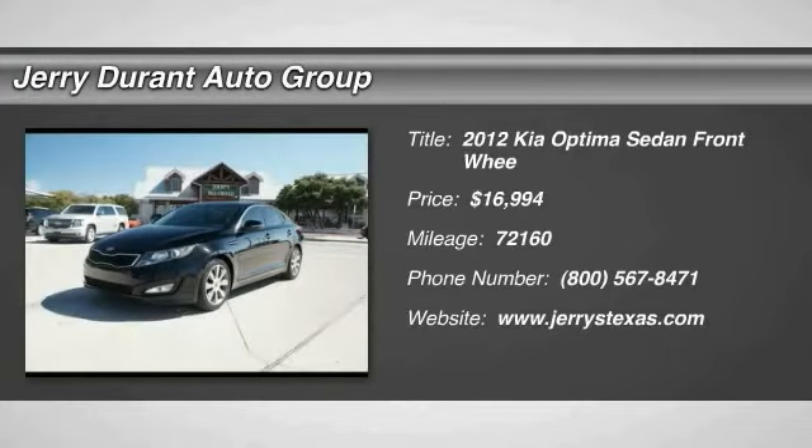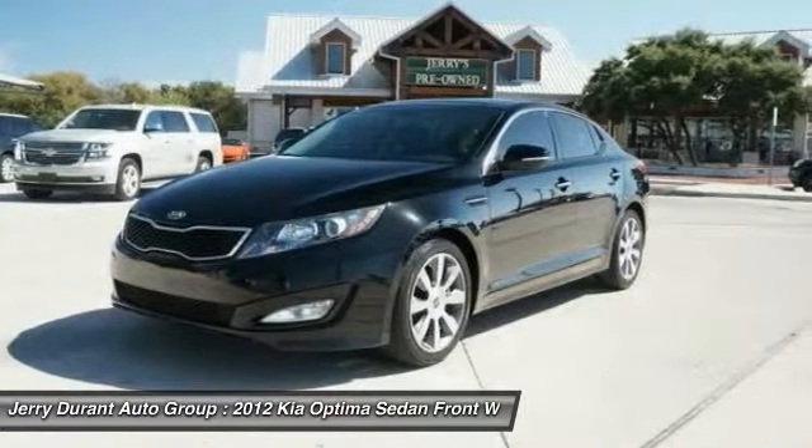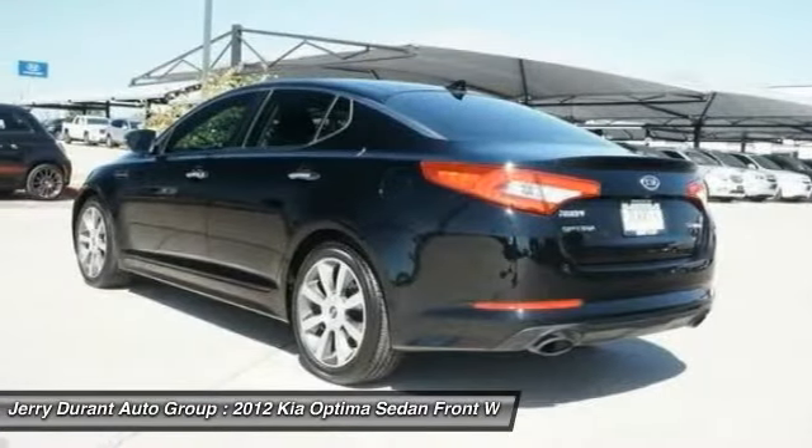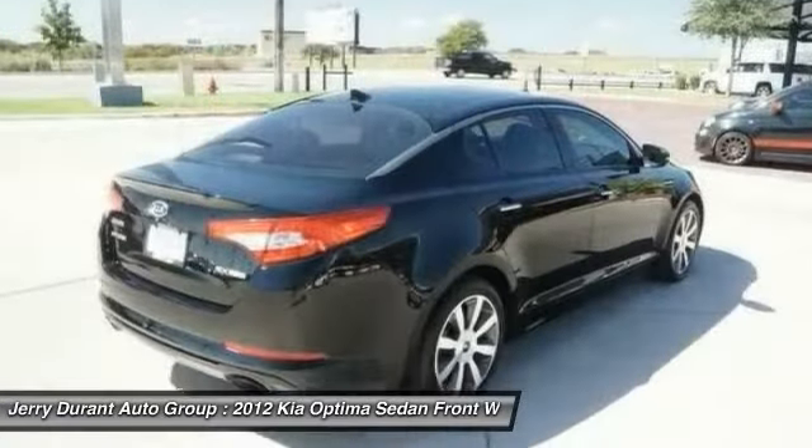2012 Optima. The all-new Kia Optima offers a new level of style and performance features from Kia. The Optima also features engine management systems like direct injection and turbocharging, which enhance performance without sacrificing fuel efficiency.